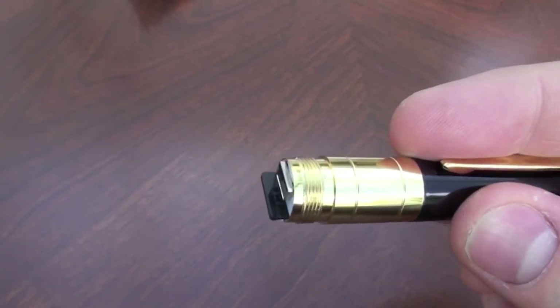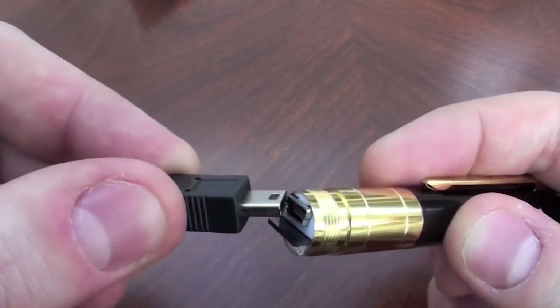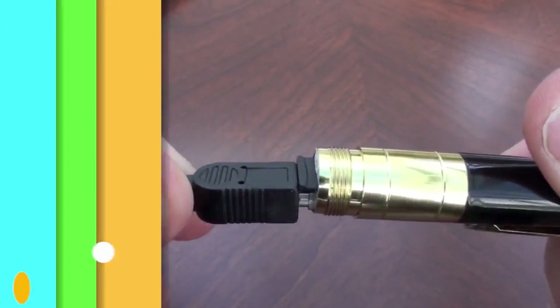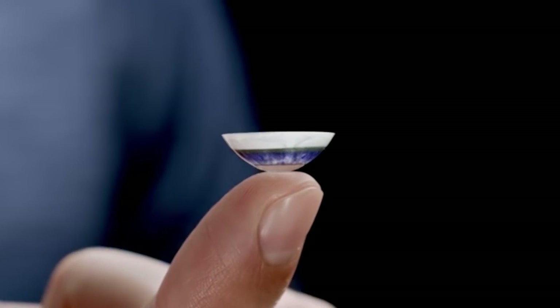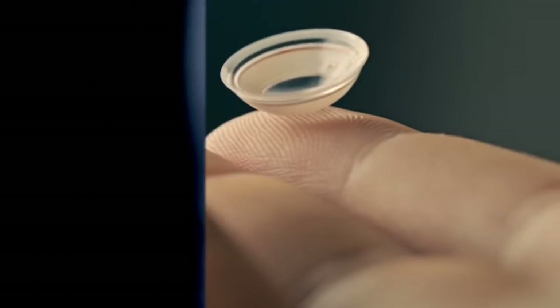Number 1: Spy Lens. As cool a tool for spies as exists — a set of electronic eyeglasses known as spy lenses that can transmit and receive data. They are polycarbonate and white in color. A sensor that can detect tears and glucose is included inside the device. The embedded chip and antenna, which carry out the bulk of the work, are the most crucial elements.